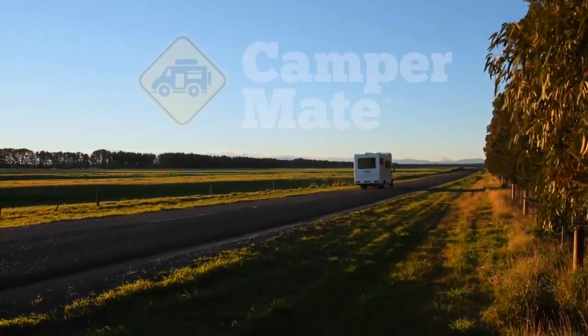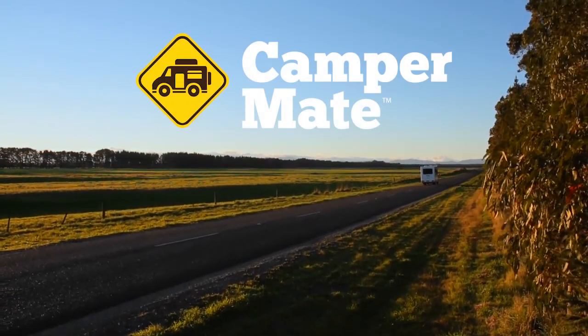So what are you waiting for? Download Campermate free for iPhone or Android today. Campermate.